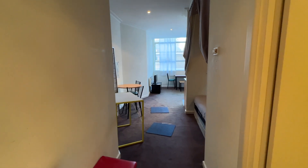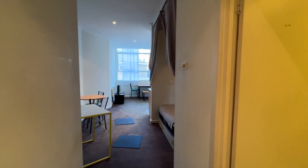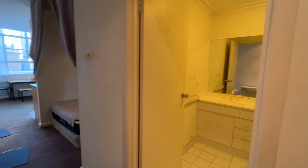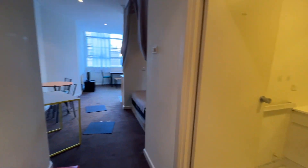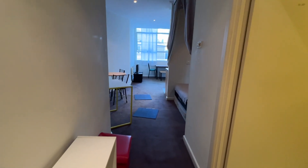This is apartment 703 at 339 Swanston Street in Melbourne CBD. Walking in, it's got a lot of table and cupboard here, but they can be moved around — no problem.